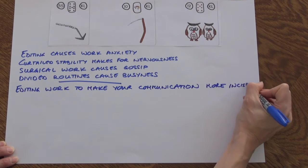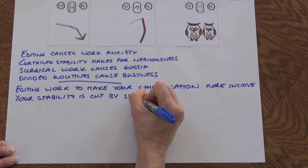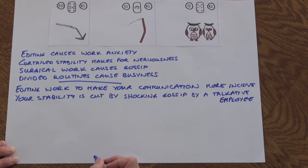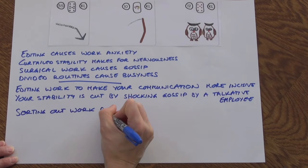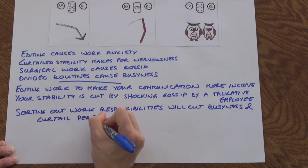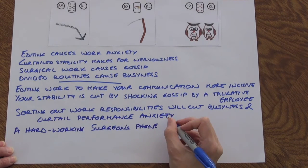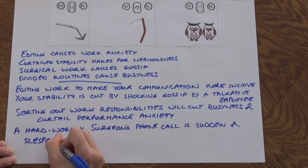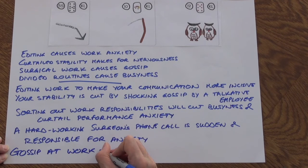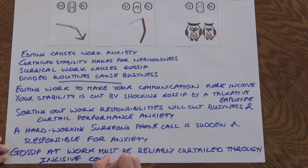The next stage is to use these combinations to make somewhat more complicated sentences. So instead of just 'editing causes work anxiety,' we might have: 'editing work to make your communication more incisive,' or 'your stability is cut by shocking gossip by a talkative employee.' Sorting out work responsibilities will cut busyness and curtail performance anxiety. A hard-working surgeon's phone call is sudden and responsible for anxiety. Gossip at work must be reliably curtailed through incisive communication. Here you can see we're using different combinations — not just reading card one, card two, card three, but reading cards one and two together, two and three together, and one and three together, to create more nuanced meaning.